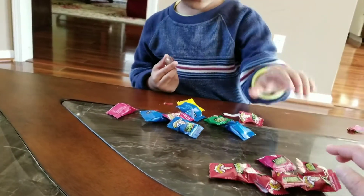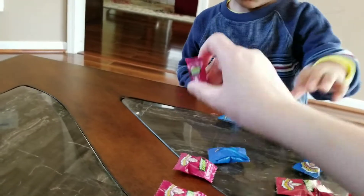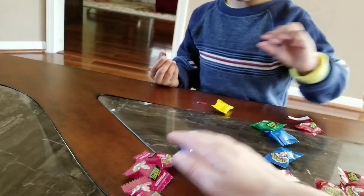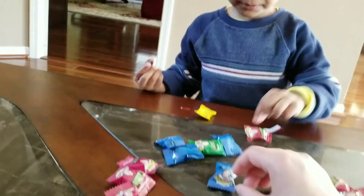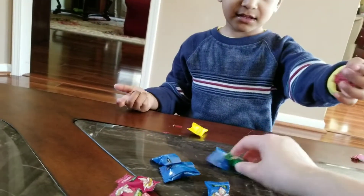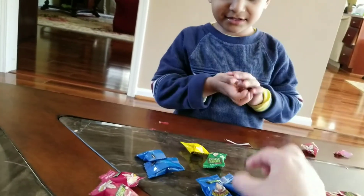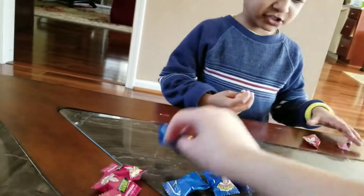Pink. Pink. One. Two. Three. Pink, how about blue? Blue one. This. That's the red. Blue one. Two. Three. Four.